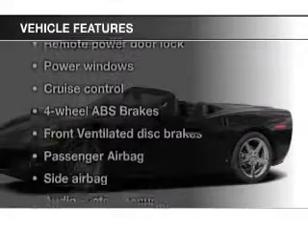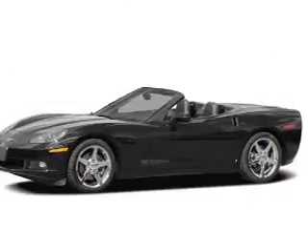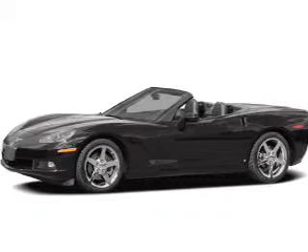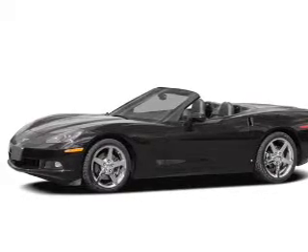And with these notable features, you won't want to miss out on the opportunity to own this amazing ride: leather seats, power door locks, power windows, cruise control, an AM-FM stereo with a CD player, power mirrors, and an alarm system.